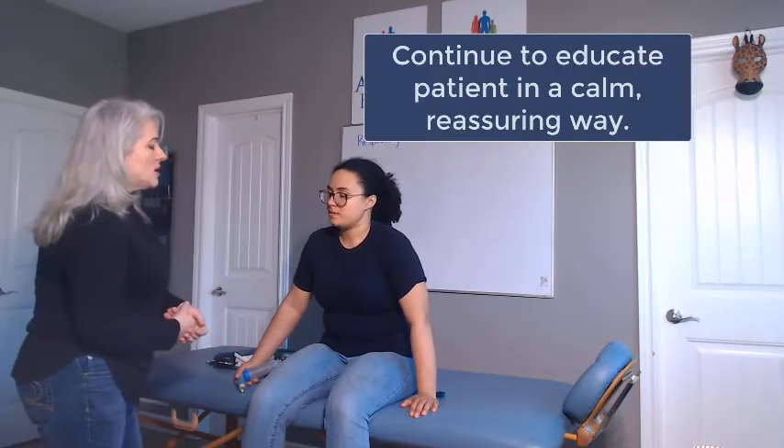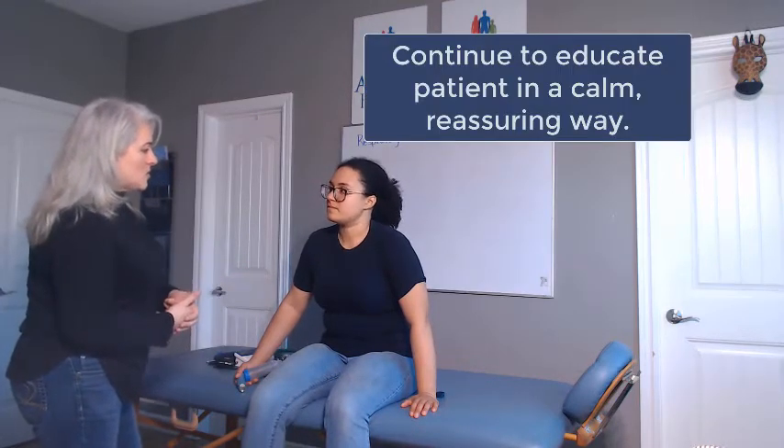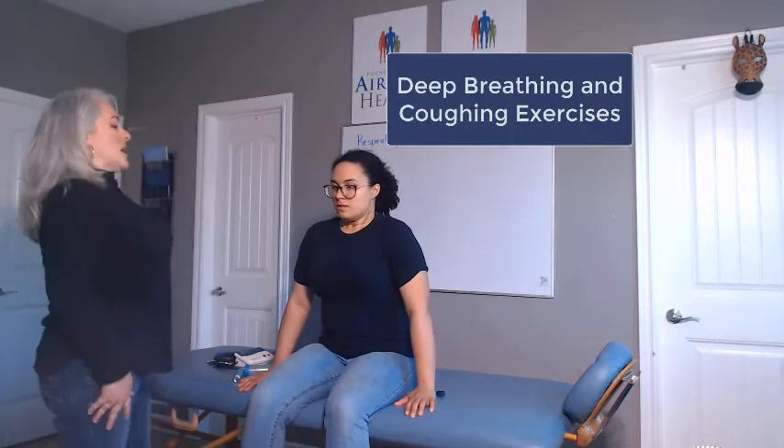As the lungs start to reinflate, you start to cough because those little sacks of air at the bottom start to unstick and open up, so the coughing is really normal. We might want to get you to do some exercises called deep breathing and coughing. Can you take a deep breath in and then cough out as hard as you can? Perfect, try again. Good. You're still a little tight, let's try one more time.